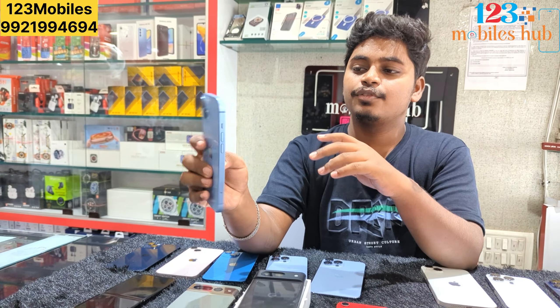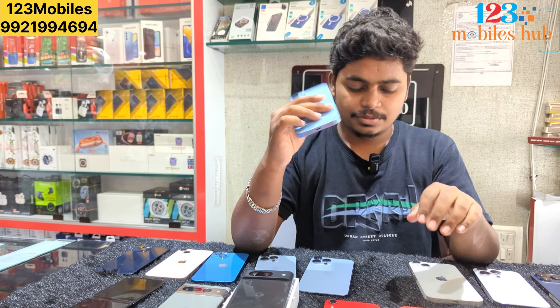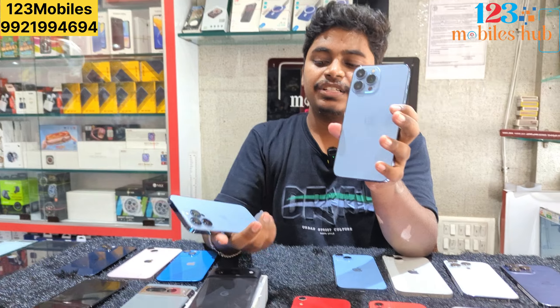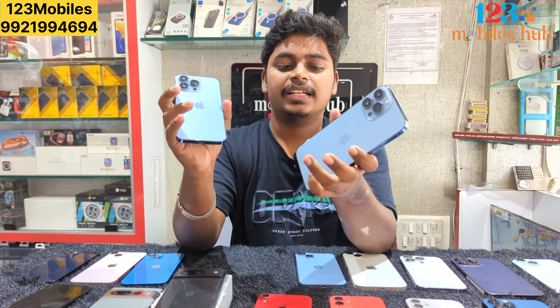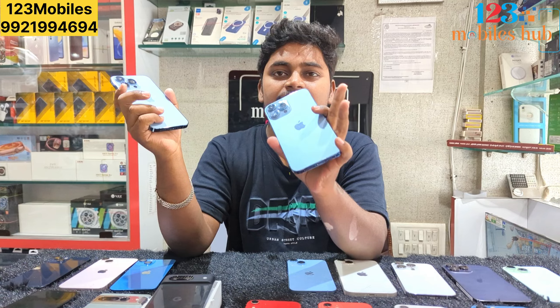We have iPhone 14 online for 128GB at only 44,000 cost. And for iPhone 13 Pro Max, 128GB costs 63,500.